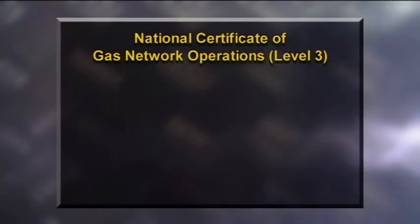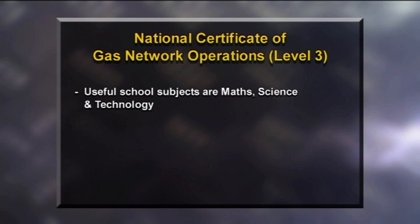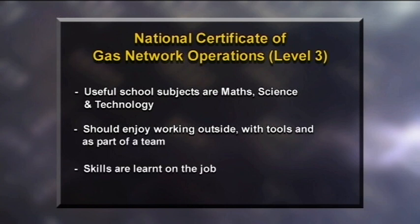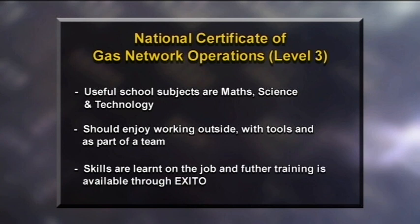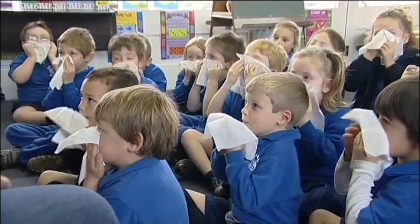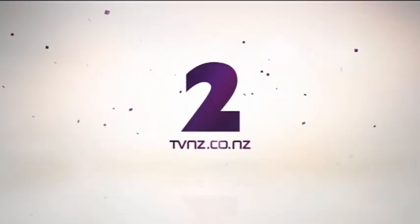To get your National Certificate in Gas Network Operations Level 3, you should be interested in maths, science and technology and be able to think logically and analytically. It's useful if you enjoy working outdoors with tools and machinery, and you'll need to work as part of a team. Most skills are learned on the job and further education and training is available through the Extractive Industries Training Organisation. What a great career — definitely one with plenty of variety and challenge. Go jump on our website for plenty of information on all the careers featured in the show.